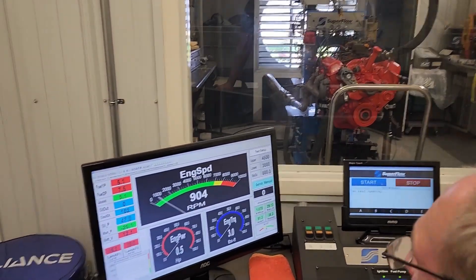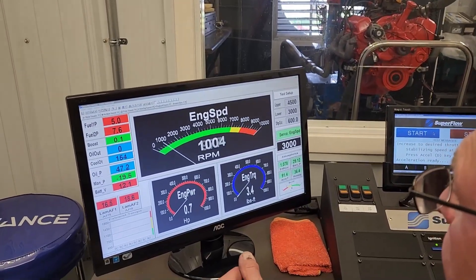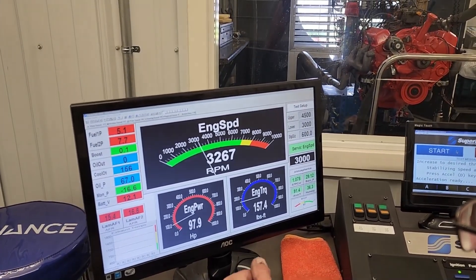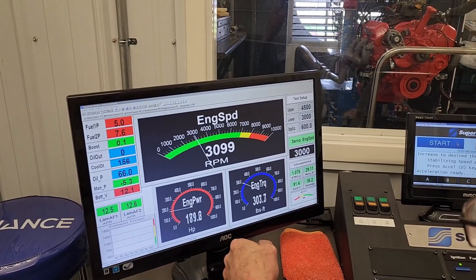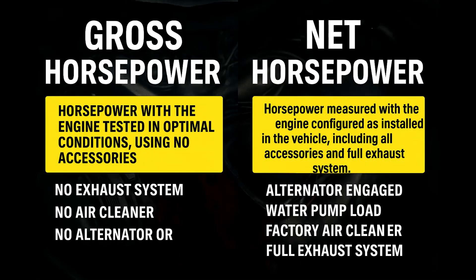And honestly, if you've ever dyno'd an older car — especially a stock late-60s or early-70s muscle car — you'd know that gross horsepower numbers were pretty optimistic all along. So the next time someone says, 'Man, in 1972 the horsepower just fell off like a bad transmission,' you can tell them the truth: those engines didn't go soft — the numbers finally got real.